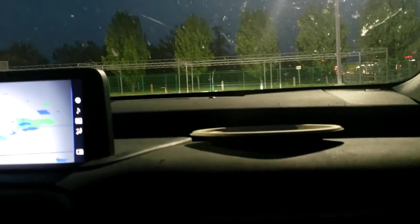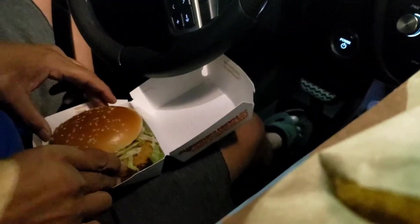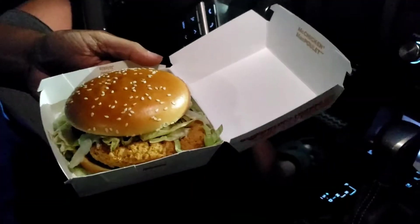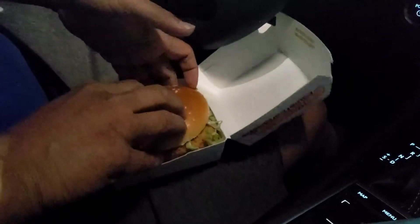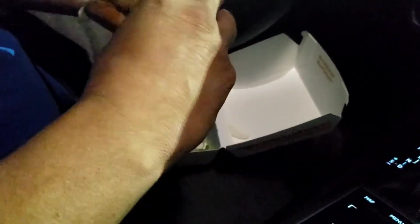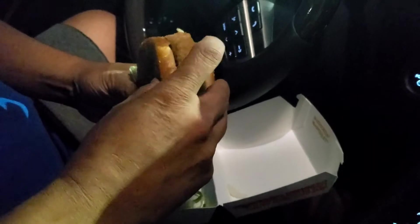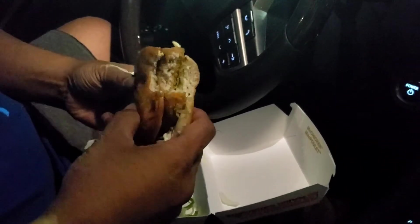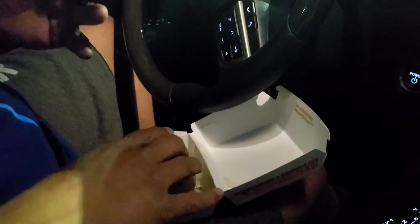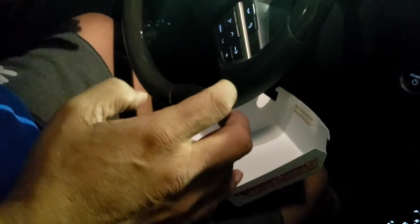Okay, let's check this out. Hello, McChicken. Okay, this is how it looks — a little bit of a mess, but it's got a good amount of lettuce and a good-sized patty.